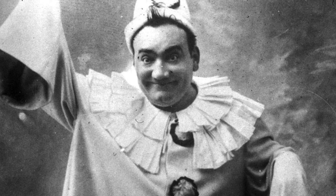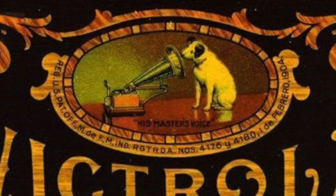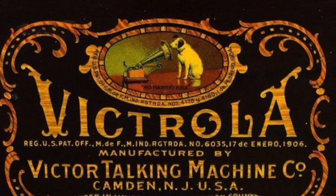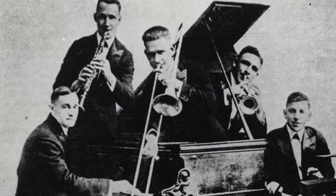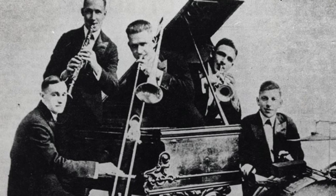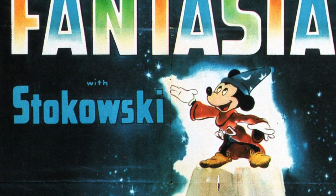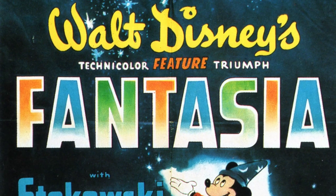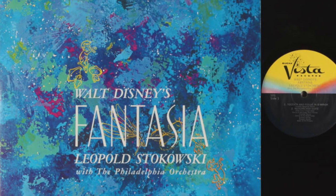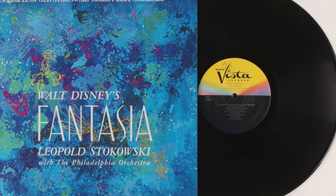The music we're listening to right now is by Enrico Caruso, and many people played his records on gramophones. He was considered one of the first musical superstars of the recording era. By 1917, the Victor Talking Machine Company, located in Camden, New Jersey, released the first jazz record by the Original Dixieland Jazz Band. And by 1940, Walt Disney changed the record industry forever by releasing the soundtrack for Fantasia, which showcased new recording techniques that would help usher in the rock and roll era.